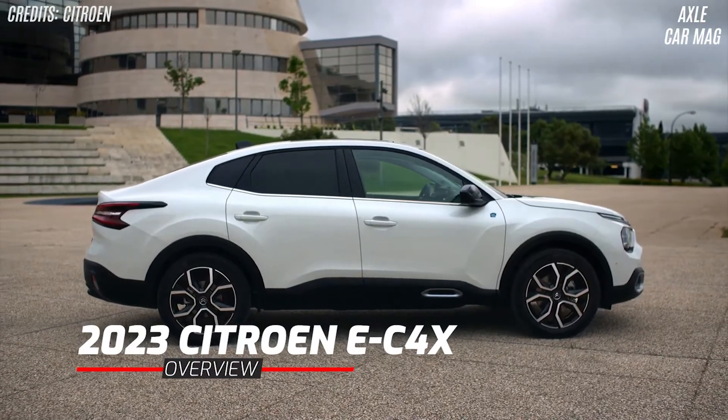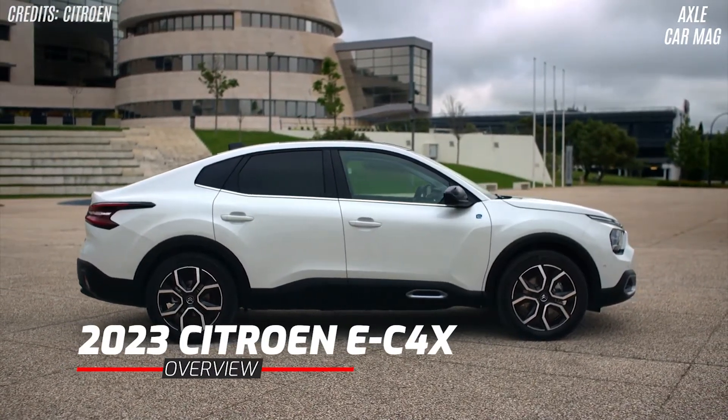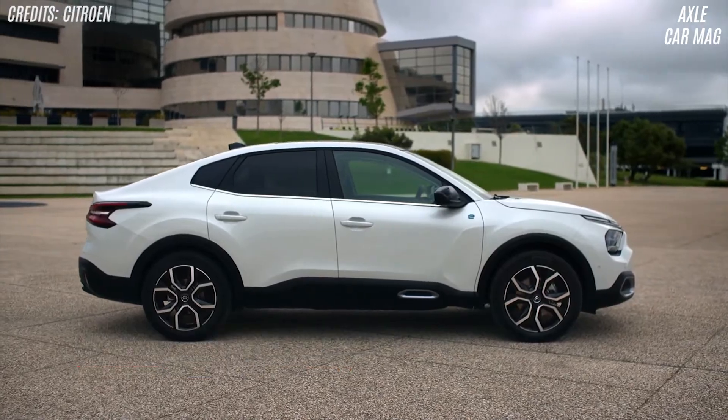Citroën has shown a fastback-inspired makeover of the genre-bending C4 that will only be offered with an electric drivetrain in the UK.